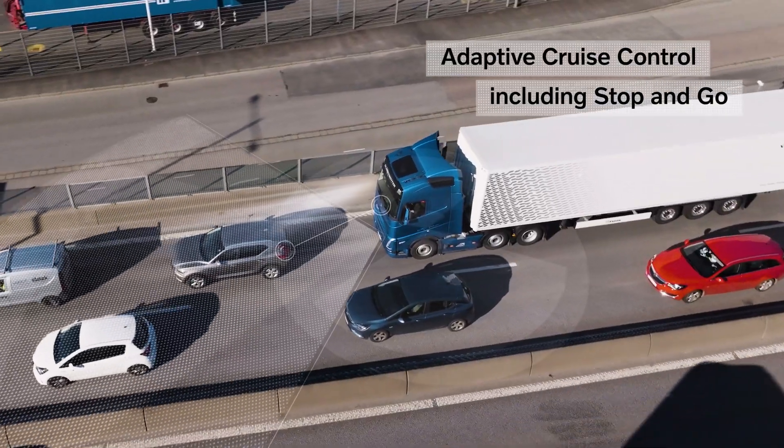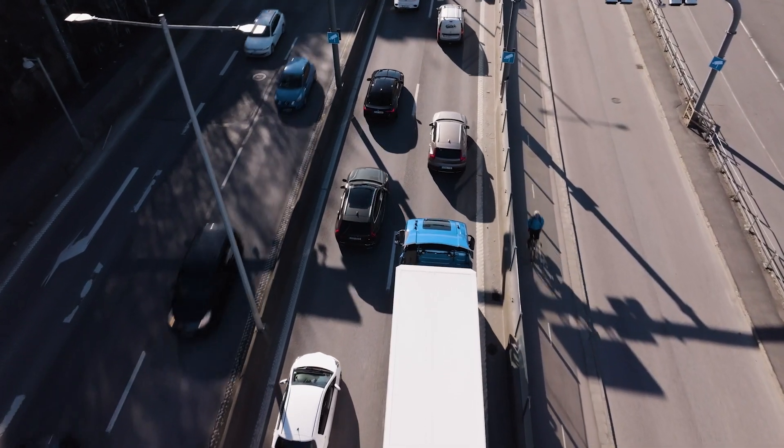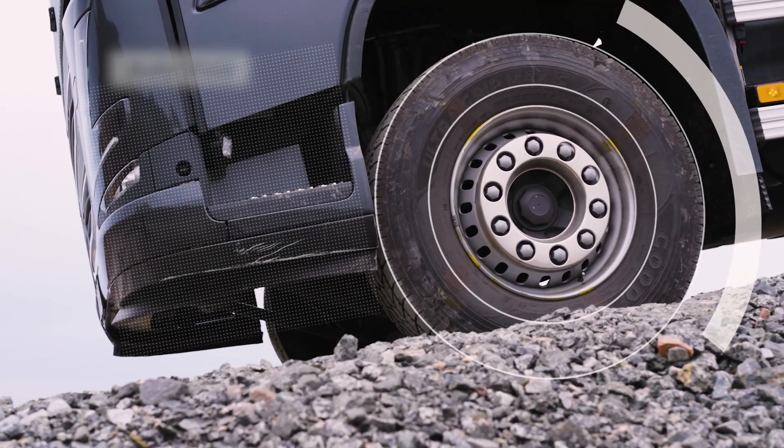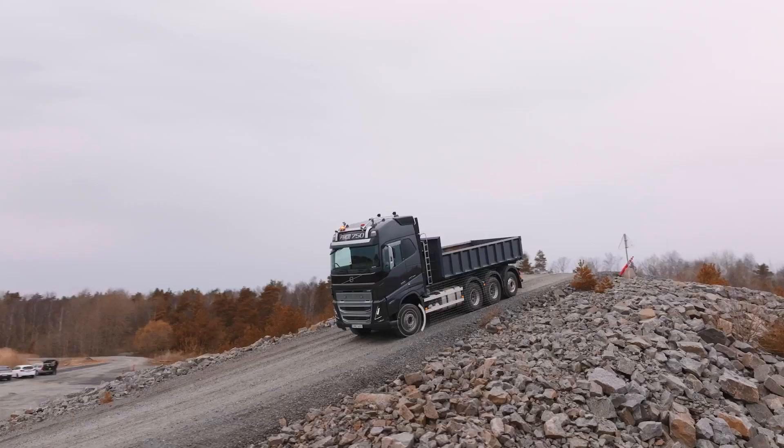In stop-and-go traffic, the truck can follow the vehicle ahead at the right speed, reducing stress on the driver. Starting on hills is made easier with Auto Hold, which keeps the truck stationary until the driver accelerates.